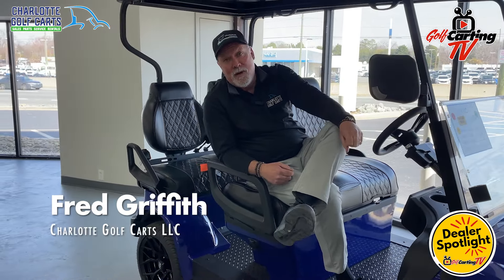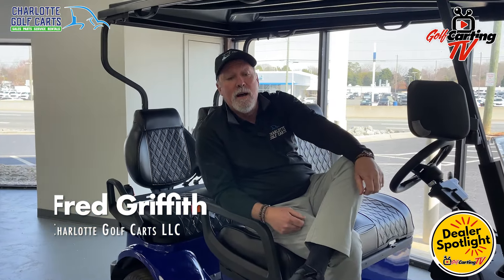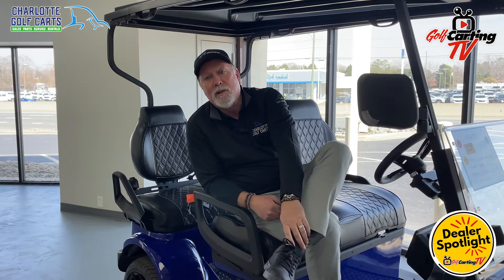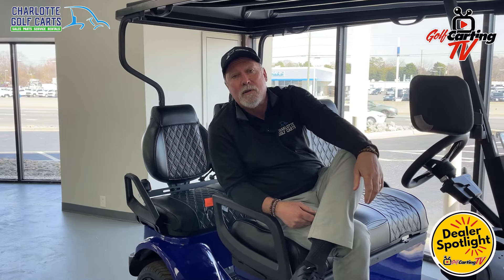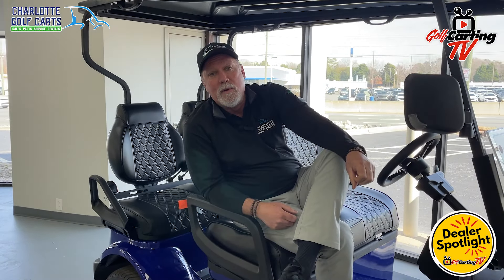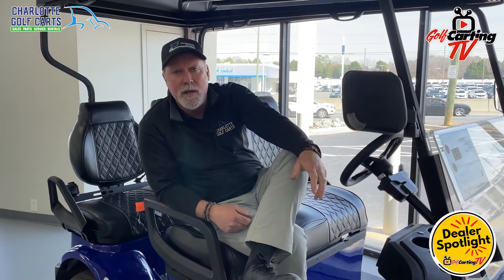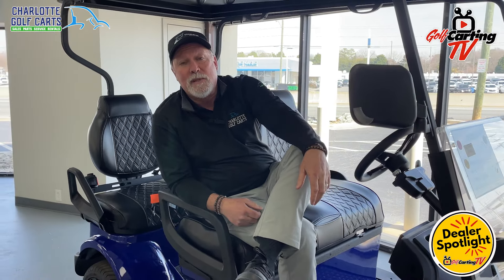I've actually been in transportation most of my adult life — that's really all I've ever done. Automotive, trucking. My last employment position was with Taylor and Martin Auctioneers. We were a large wholesale auction house for tractor-trailer equipment and we would set up auctions basically all over the country once a week. Those yards are usually anywhere from 10 to 20 acres, and we would rent a handful of golf carts for the guys to use to set up the facilities.